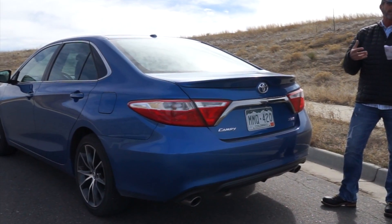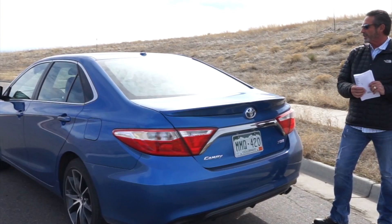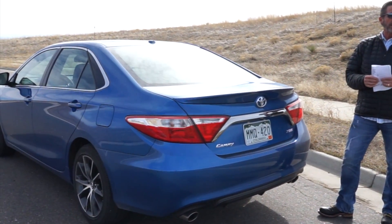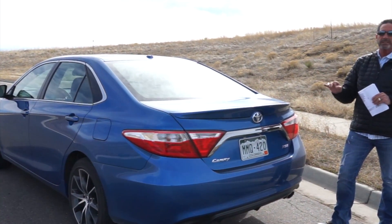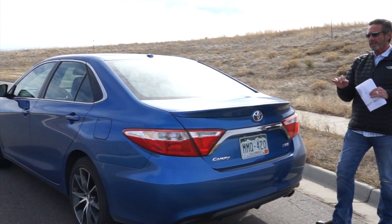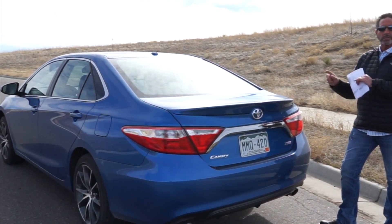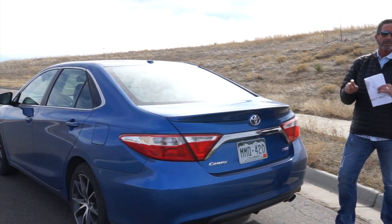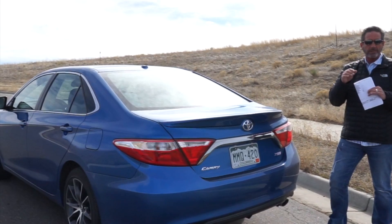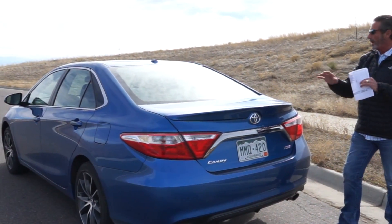One thing I will say about this particular car — and Richard can attest to this — while it is a Toyota Camry, the 3.5-liter engine runs extremely well. I wouldn't call it a hot rod or a performance car, but this car will run with some performance cars out there as far as its zero-to-60 mph time. The car performs phenomenally well.